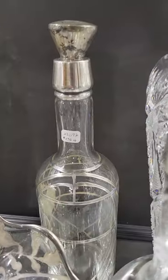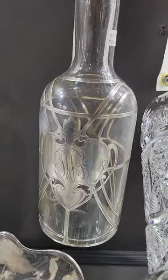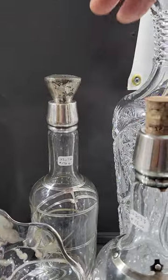A pair of shot glasses with a little silver overlay — they are $35 each. In the back there's another sterling overlay whiskey jug with a monogrammed medallion and sterling stopper — it is $175.